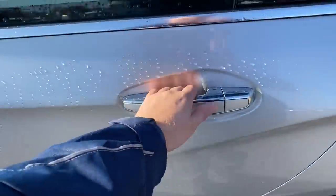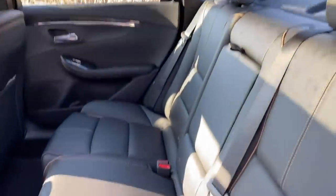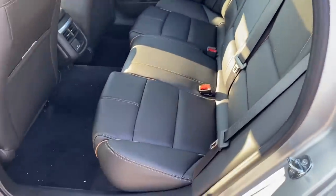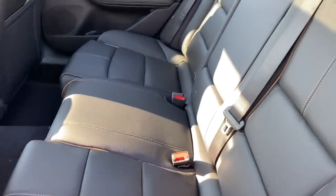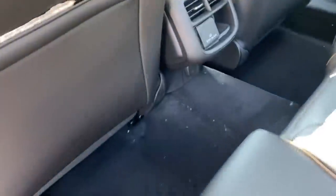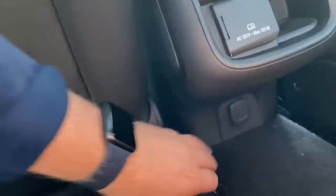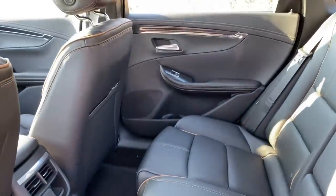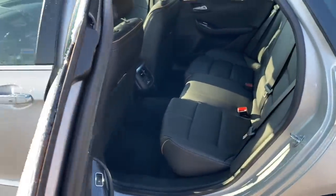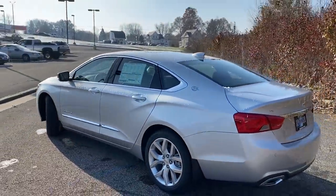They have keyless entry on each of the doors with nice chrome-lined door handles and a button to open. Inside the back door on the Premier trim level you're getting leather interior, a fold-down center armrest with cup holders — super nice looking interior. It's jet black but with a tan stitching that looks very nice. In the rear you've got two power ports, a 120-volt outlet with a little storage spot, and a 12-volt down at the bottom — very convenient for passengers, which is what most people intend for a car this big.